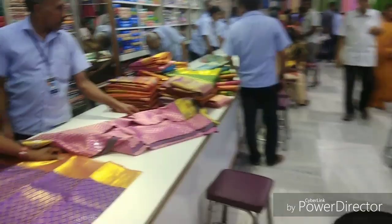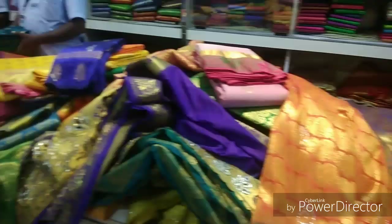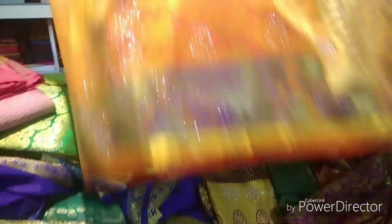We will see a lot of the pattu sarees. Now we have the store — in the next store, here we have the pattu sarees. The pattu sarees are on the left side. We have many pattu sarees with very peculiar designs.